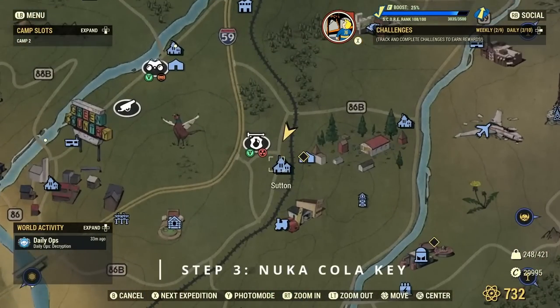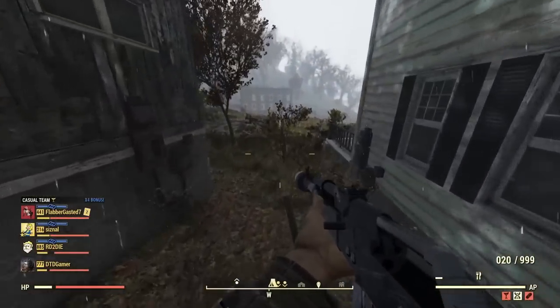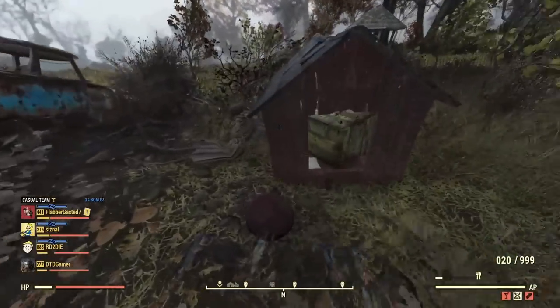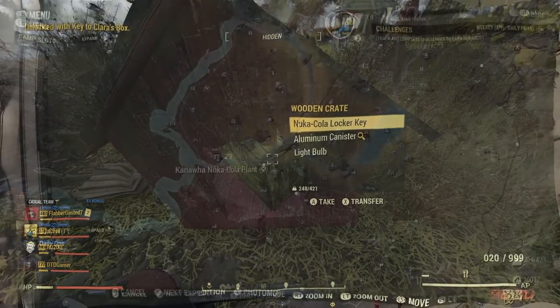Clara's box is located in the town of Sutton, just down from the Overseer. Head down to the bottom area of Sutton and out the back of the little houses you'll spot a dog house with an ammo crate inside it. Use the key you just got to open this, and it will give you the Nuka Cola locker key.